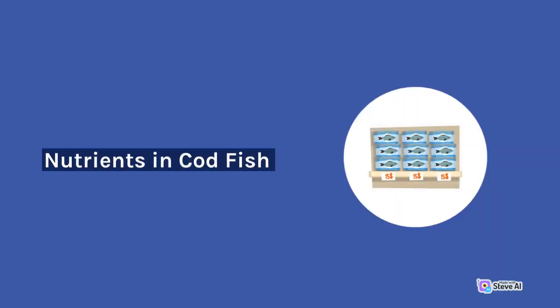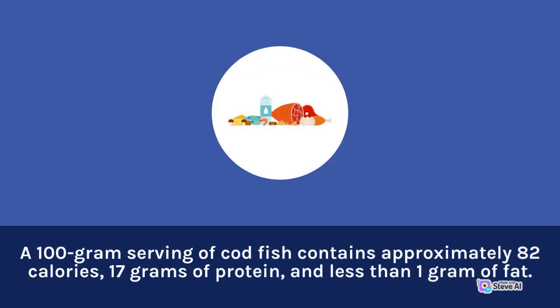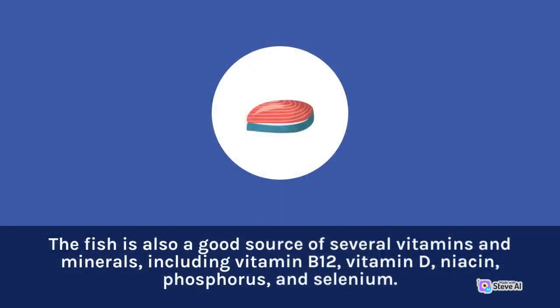Nutrients in Codfish. Codfish is a nutritious food that is rich in several essential vitamins and minerals. A 100-gram serving of codfish contains approximately 82 calories, 17 grams of protein, and less than 1 gram of fat. The fish is also a good source of several vitamins and minerals, including vitamin B12, vitamin D, niacin, phosphorus, and selenium.